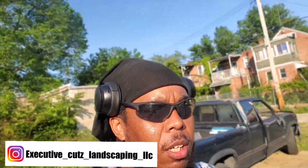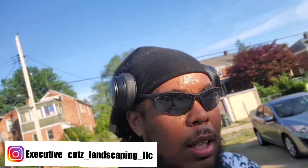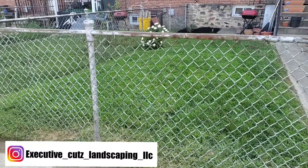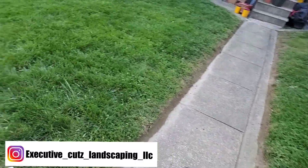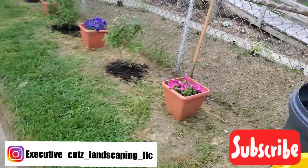Alright y'all, we're back with the finished product on the back. We decided to move the rose bushes along the fence and she's going to decorate and put some new pots on top of the mulch for decoration so she can just switch them out. The grass is looking good, all nice and cut.